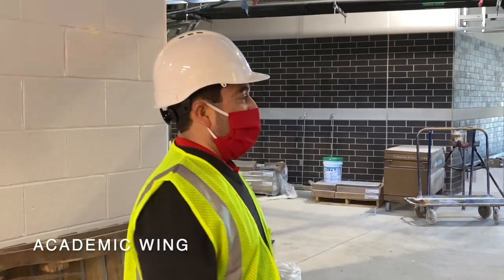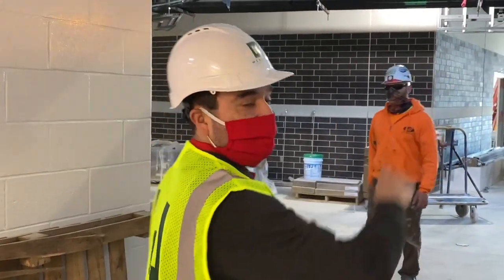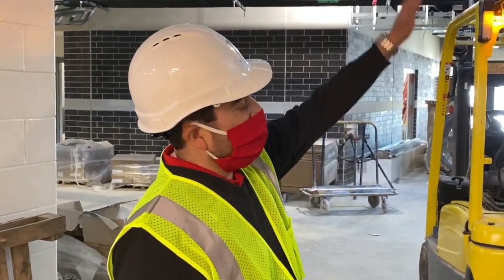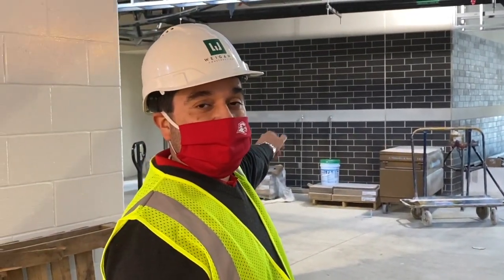Once you get to the end of the hall that has the art rooms, you get to a point where you can go to the academic wings. If you go to the right, you can get to one academic wing. The floor plans have a very similar layout for classrooms — there's an upstairs and a downstairs. And if you go to the left, you go into another academic wing that is very similar to that.